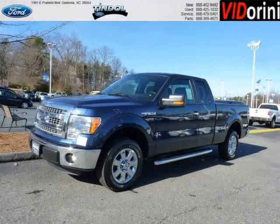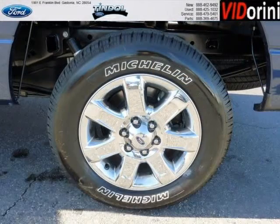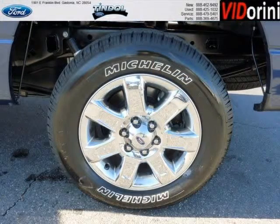Do you want to stretch your purchasing power? Take a look at this outstanding 2013 Ford F-150. This F-150 would look so much better with you behind the wheel instead of sitting on our lot. And with climate control and automatic transmission, it's bound to sell fast.